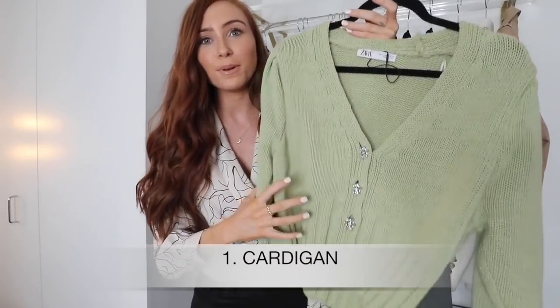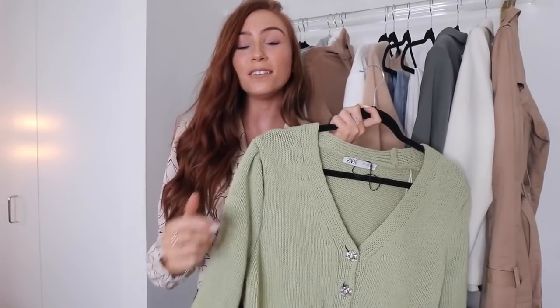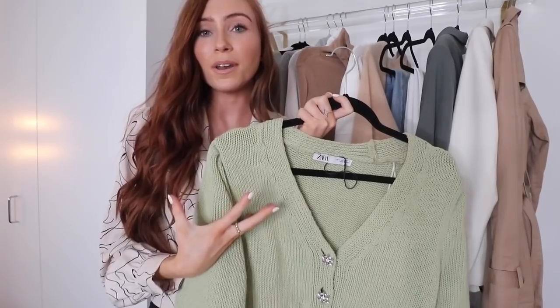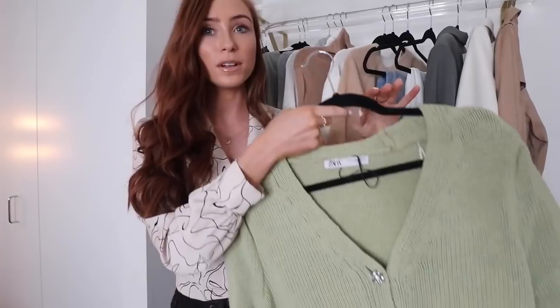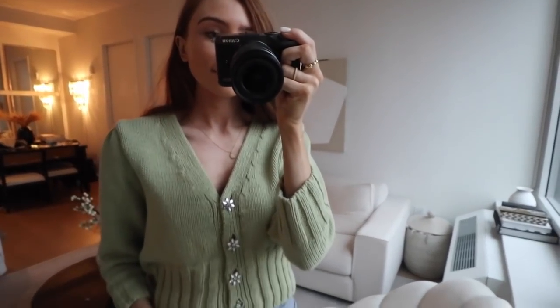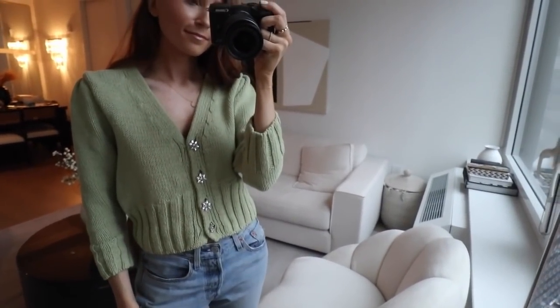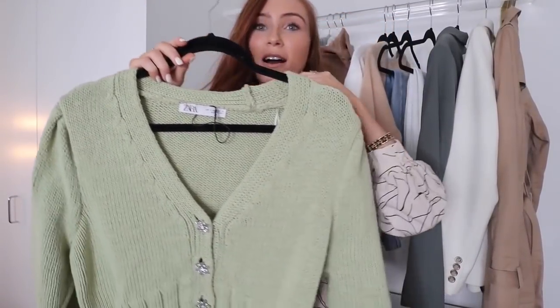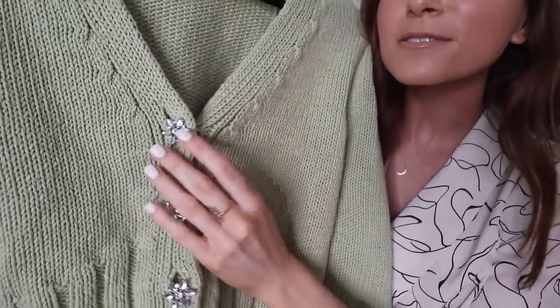I have three cardigan options to show you. It's just a piece you can have in spring and even sometimes in summer — those chilly evenings over a tank top. Depending where you live, knitwear can be an all-year-round thing. The first is one I recently got from Zara in this really nice mint, kind of pistachio green vibe that's going everywhere at the moment. It has these cute little flower buttons — I'm obsessed with it.